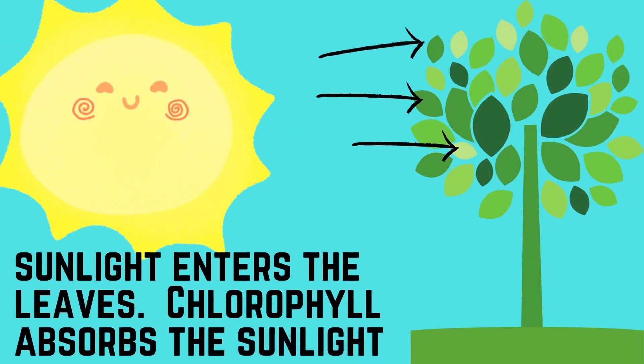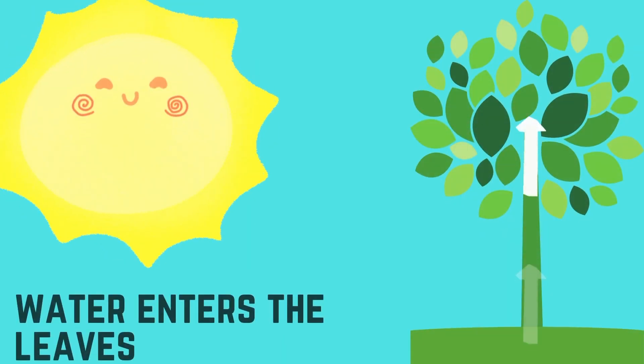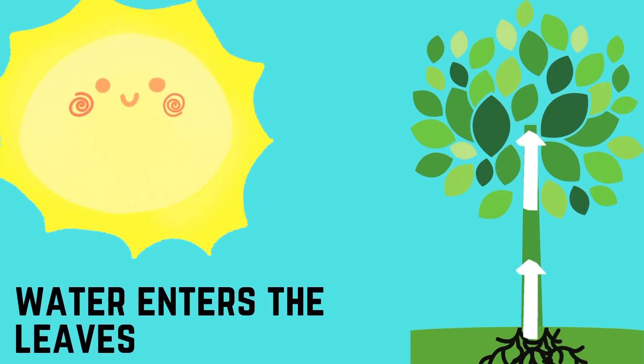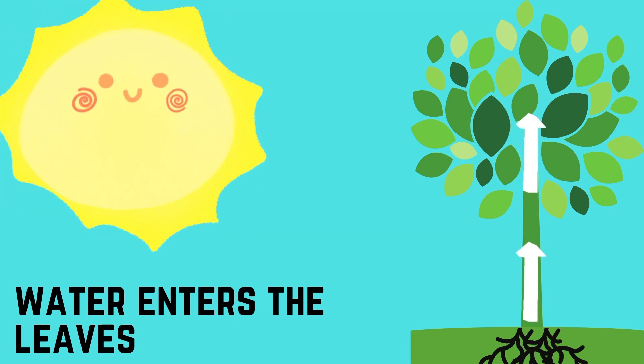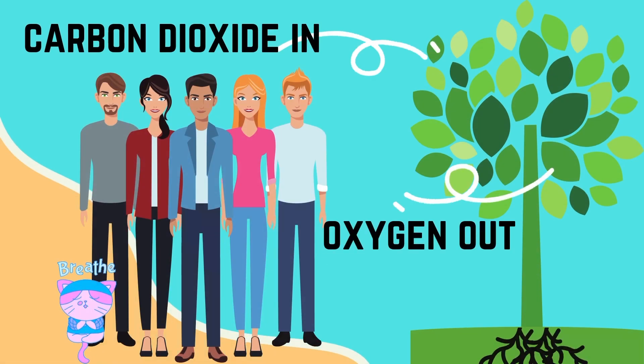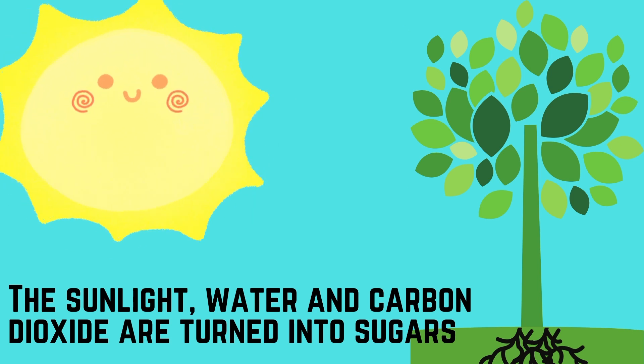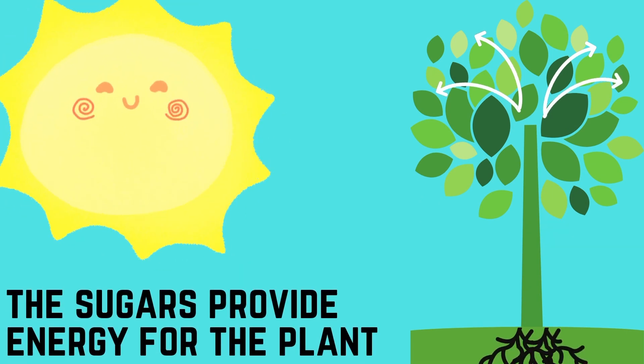Sunlight enters the leaves where it is absorbed by the chlorophyll. Water also enters the plant. When we breathe, we breathe out carbon dioxide that the plants absorb and transfer into oxygen. The sunlight, water, and carbon dioxide are turned into sugars. The sugars provide energy for the plant.